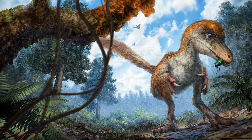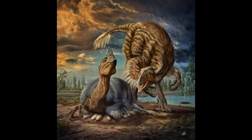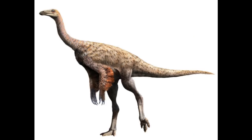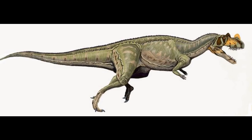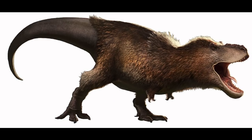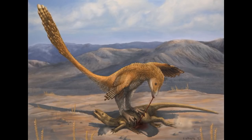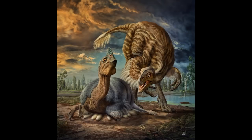Romer also subdivided theropods into Celerosauria for the little ones and Carnosauria for the big ones. As more fossils came in during the 1970s, Rynch and Barsbold added more clades, including Deinonychosauria, Oviraptorosauria, Ornithomimosauria, and Deinachyrosauria. With the advent of cladistics in the 1980s, Carnosauria was split into Ceratosauria and Titanurae, Celerosauria came to include the tyrannosauroids, Deinachyrosauria became Deinachyridae as a subset within Ornithomimosauria, and Deinonychosauria became Dromaeosauridae, which groups with Oviraptorosauria in the clade Maniraptora.